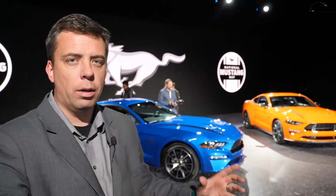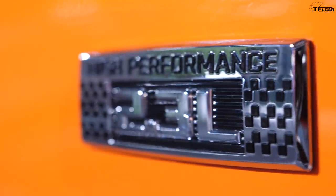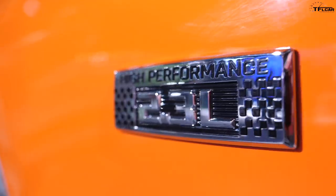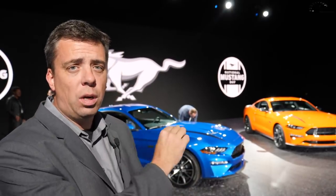Here we have two very special Mustangs. Here's what happens when you take an EcoBoost powered rear-wheel drive Mustang and transplant a high performance 2.3 liter engine from a Focus RS hot hatch into the Mustang. You have to touch the entire car including suspension, tires, exhaust and everything else, and I spoke to chief engineer Carl to learn every detail about these two cars.